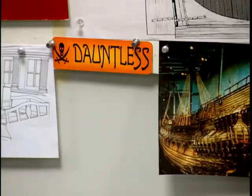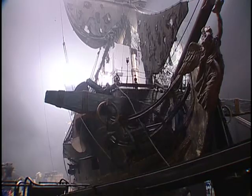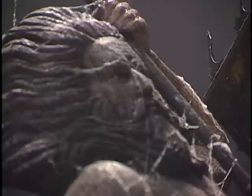We wanted the Dauntless to be like a hundred-gun ship, and there just isn't one, so we ended up building sections of it on a barge and using models. Similarly for the Black Pearl, which had to kind of be iconic in its own right — it was the ghost ship. It's got shredded sails, it's got all these qualities, so we had to construct that ship.